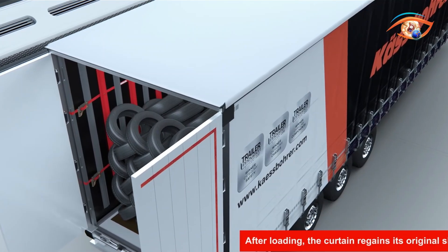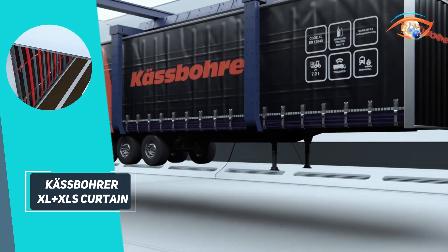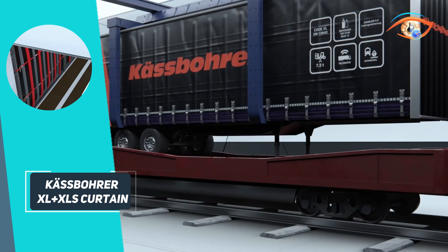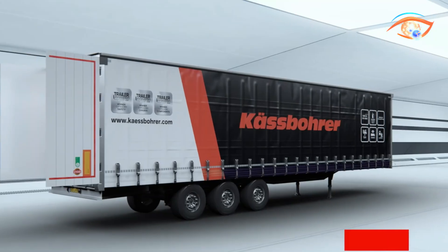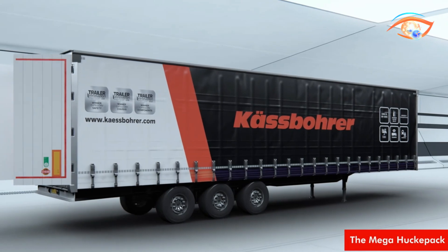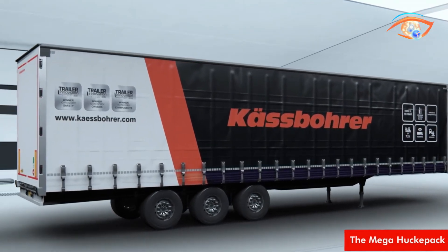The sliding curtain enables faster loading and unloading, reducing downtime, while the patented KFIX system provides strapping every 70 millimeters with multiple anchoring points for secure cargo retention. Rigorously tested to simulate over 2.5 million kilometers, it guarantees torsional rigidity, lateral resistance, and long-term durability.